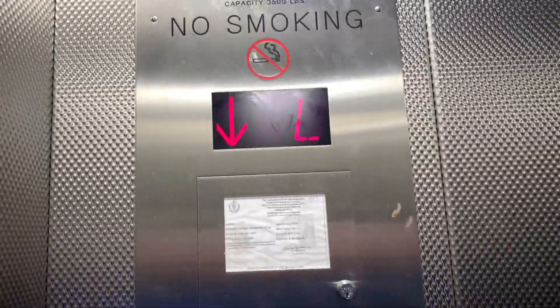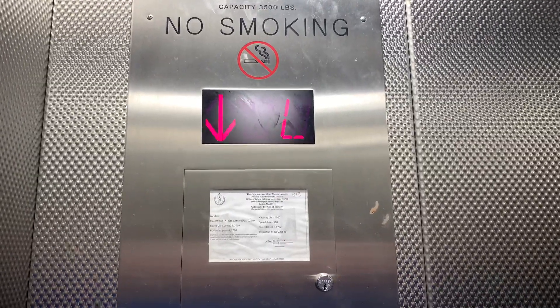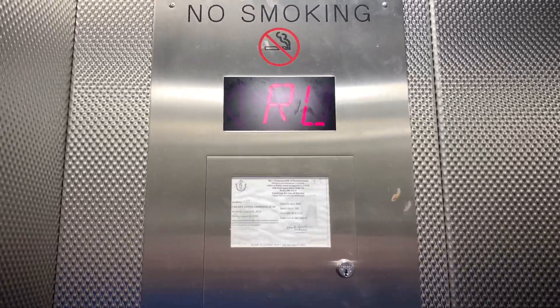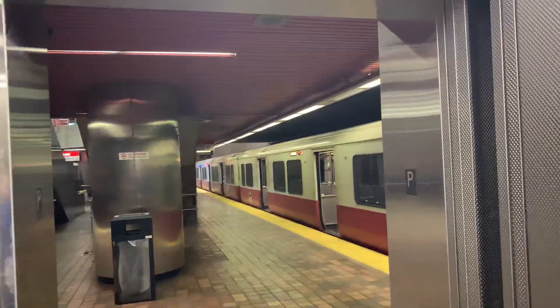Oh, watch this one. You're at RL, yes — car 813, 100 feet per minute, 4,000 pounds. There's a train right there; I believe that's the older model, if I'm not mistaken.